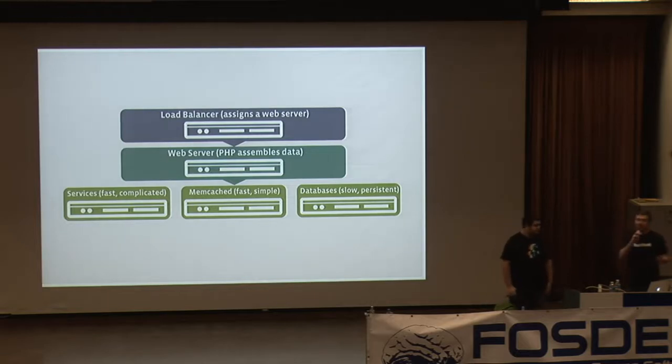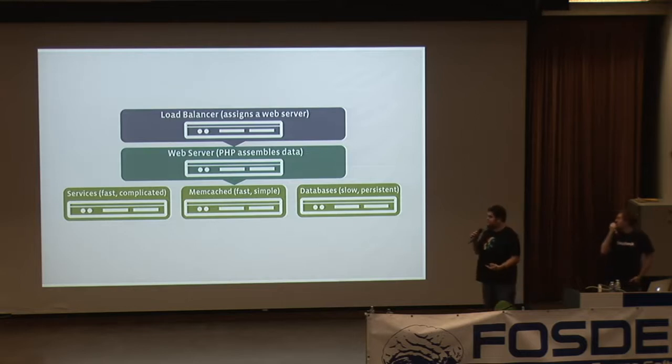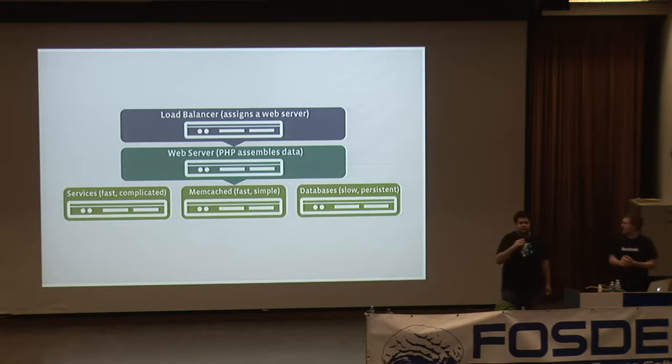Facebook's architecture at a high level looks like this: there's a load balancer on top, requests spread among a pool of web servers, which either use one of our services to fetch data or fall into Memcached — our in-memory fast data access — before eventually falling back to the database. This looks like pretty much any website you'd build today: web servers, PHP stack, services. At a high level, Facebook isn't architected very differently than any other site.